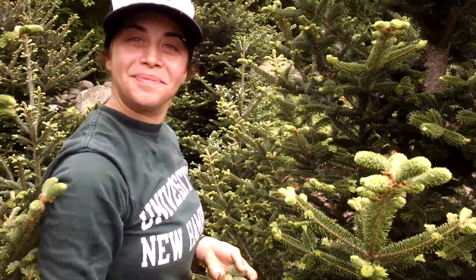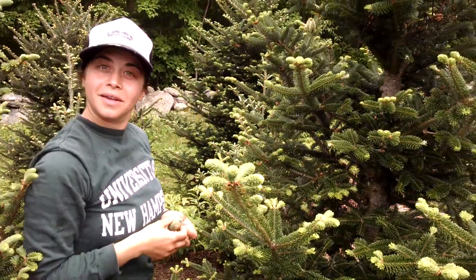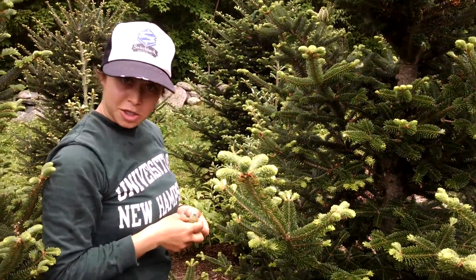I am well, how are you? I am great. So explain to us a little bit about what we're doing with the Christmas trees right now with this coning, as it's called.